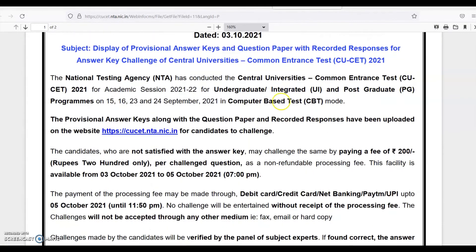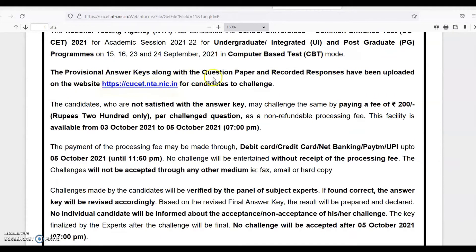You can see this is the notice. NTA has conducted the CSUSA for academic session 21-22 for UG and PG on 15, 16, 23, and 24 September in CBT mode. The provisional answer key along with the question paper and recorded responses has been uploaded on the website for candidates to challenge. Candidates who are not satisfied with the answer key may challenge the same by paying a fee of Rs. 200 per challenge as a non-refundable processing fee.